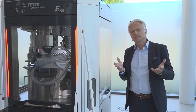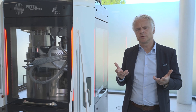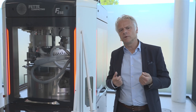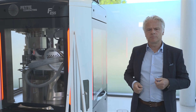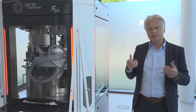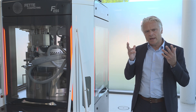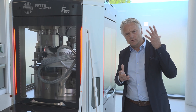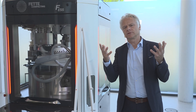Why is continuous manufacturing not taking off any faster in the industry? What is the problem? Well, when we started the development program here at FETA in 2017, we did an in-depth analysis and quickly came to the conclusion that we had to take out the cost and the complexity out of continuous manufacturing.